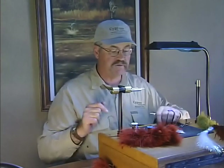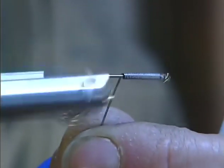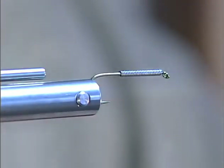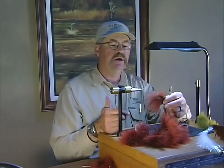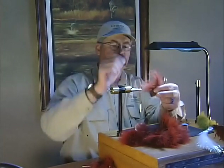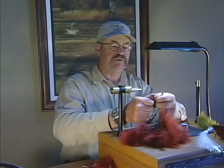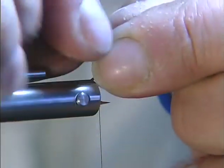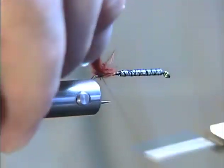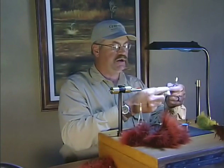Denny Rickards from Oregon came up with this fly a number of years ago. We're going to use a 4X long streamer hook with .02 lead — about 20 turns on the front to weight it. For the tail, I'll use marabou — very popular fly tying material. I selected a blood quill with nice long fibers; it's very strong and breathable. I use that on all my lake flies. For lake flies I want them long so they undulate. Get the tail at least shank length — that's how to measure, always use your hook shank for proportions.